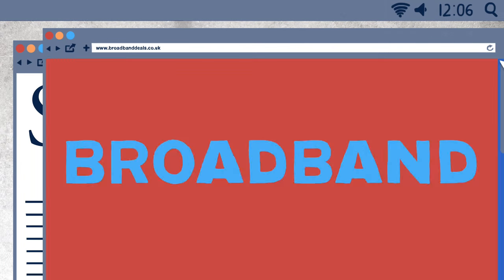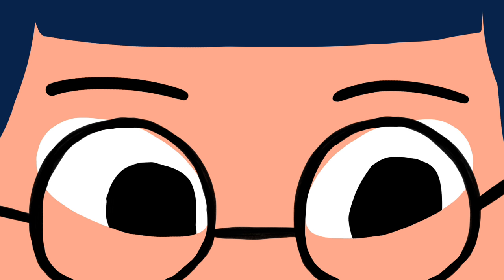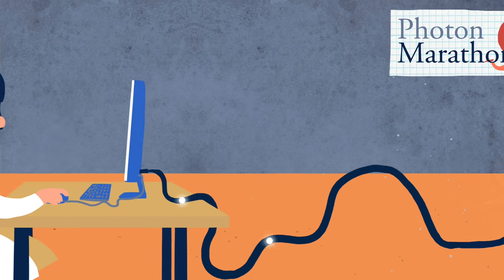You might have heard of superfast broadband. It uses fibre optic networks that can deliver lightning-fast internet connections. But do we really understand how light delivers information, or where this amazing technology might take us in the future?